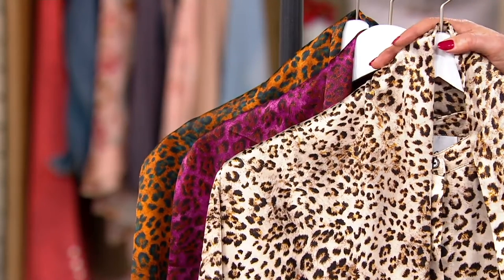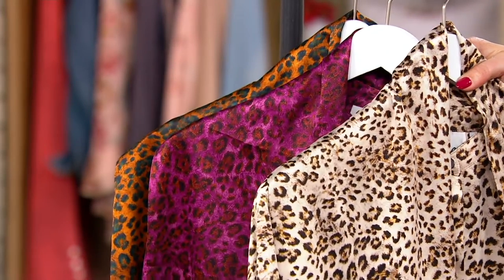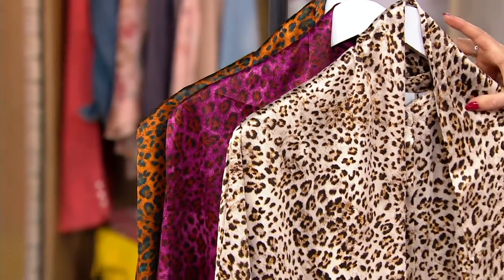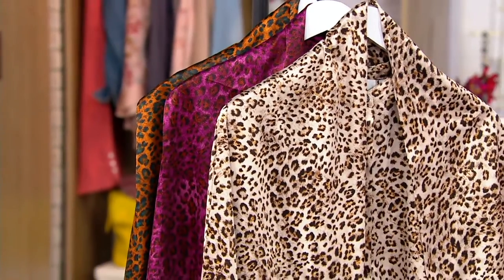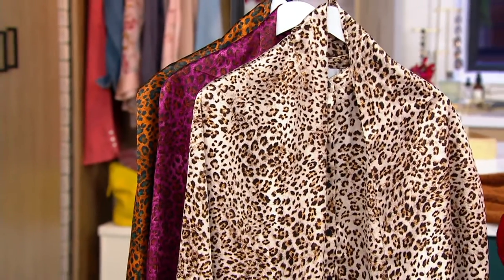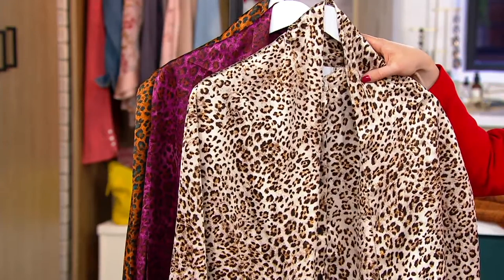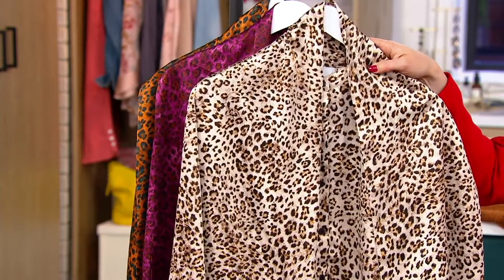Here come your colors. First, this is that bisque color, which is going to be your most traditional leopard print. The background is that bisque — that really creamy white background we've seen in a couple of pieces, like the boucle jacket and the shirt. And then you get those pops of orange and browns and chocolates.